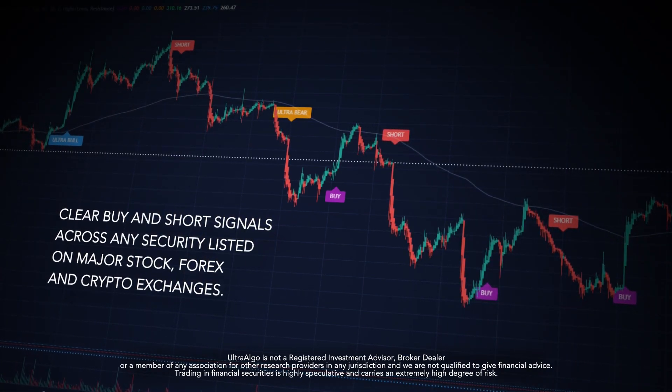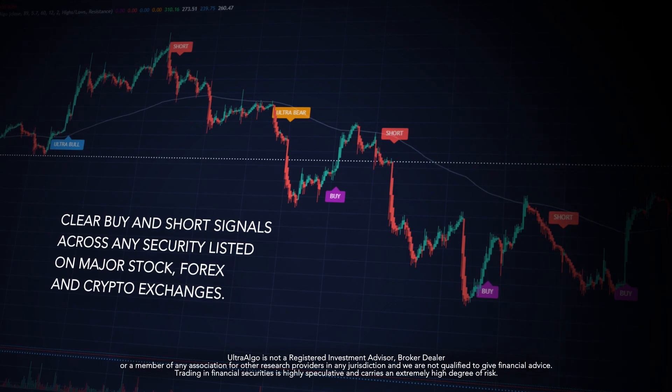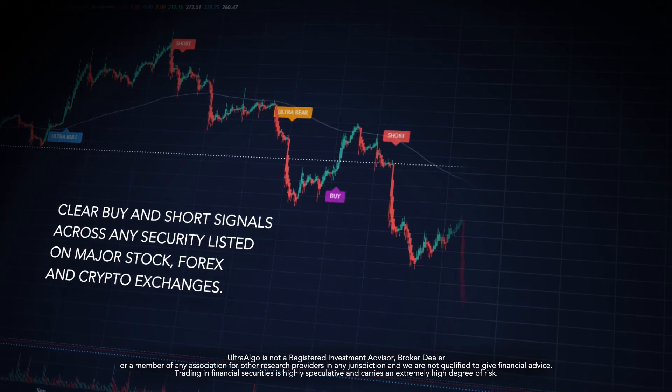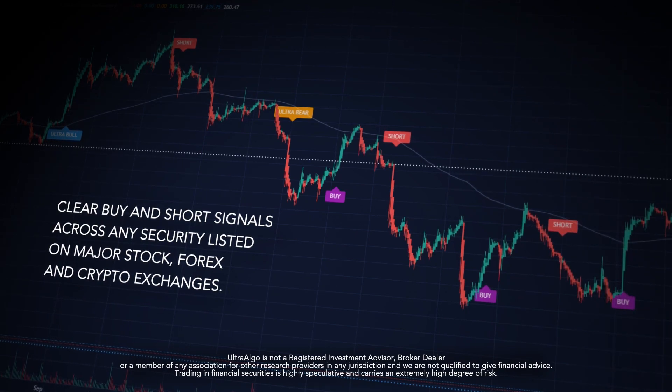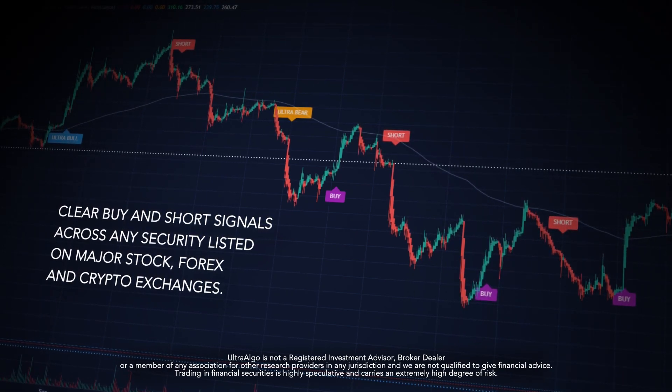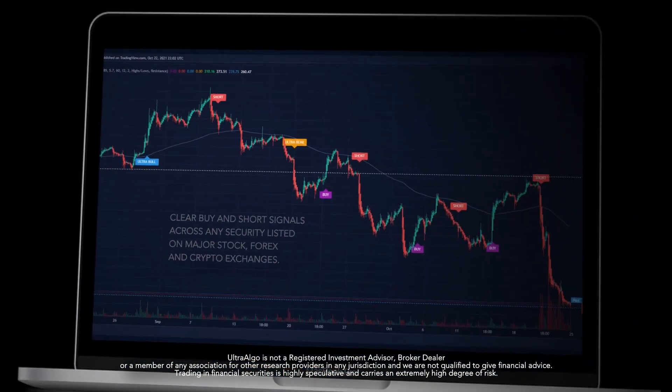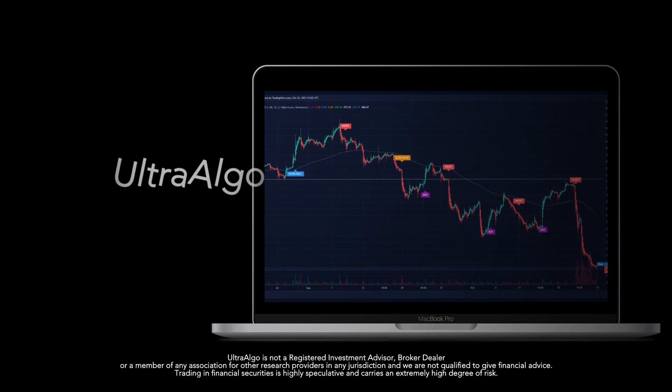This tool is designed to help traders easily identify buy and short opportunities across securities listed on all major exchanges, such as New York Stock Exchange, Nasdaq, and OTC. It's also available for Forex and Crypto trading. Start a 7-day free trial at suchaelgo.com.